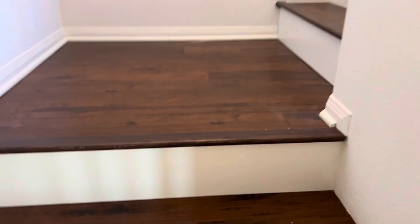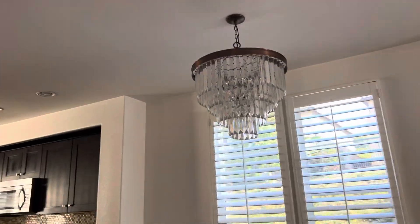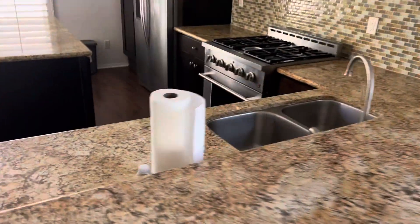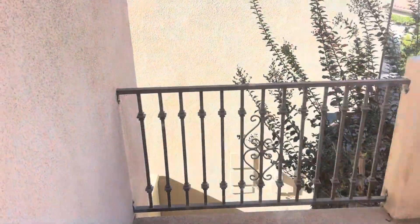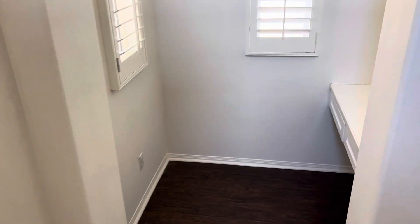A little chandelier. The oven range — seems a little odd. Balcony. A little desk.